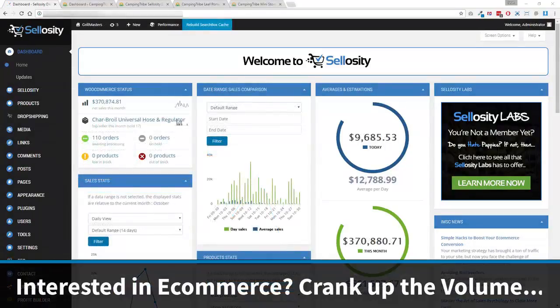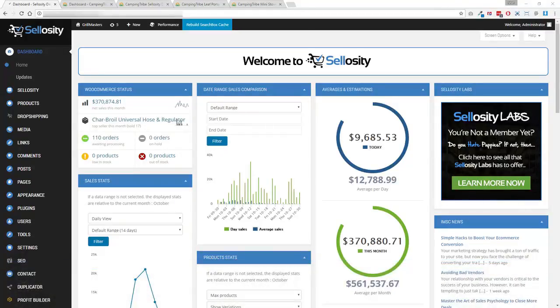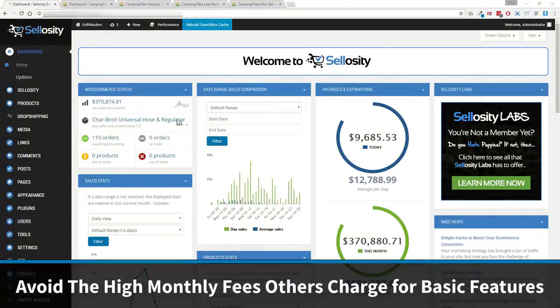Hey there, this is Sean Donahoe and I wanted to record a quick video and show you what Solocity can do. Because we've had a lot of questions about our new smart commerce platform, asking what it can do and how it works. It's a self-hosted e-commerce platform built on a proven and stable engine that already powers over 1 million stores — that's three times our nearest competitor and 37% of all online stores. And the cool thing is you don't have to pay high costs every single month just to get the basic features and then be charged hundreds of dollars a month for apps just for the basic features you need to create a successful store.